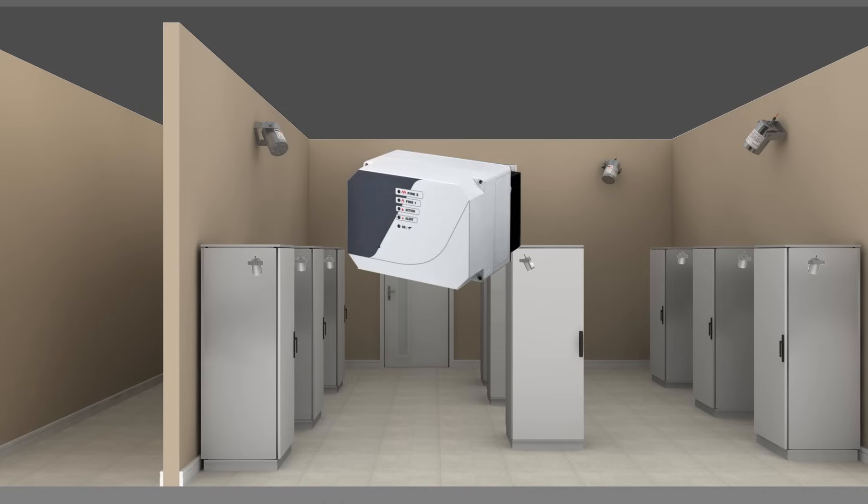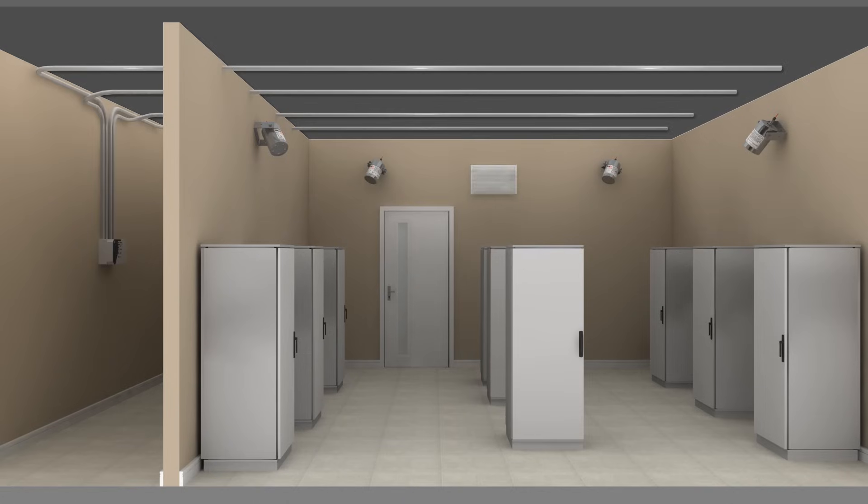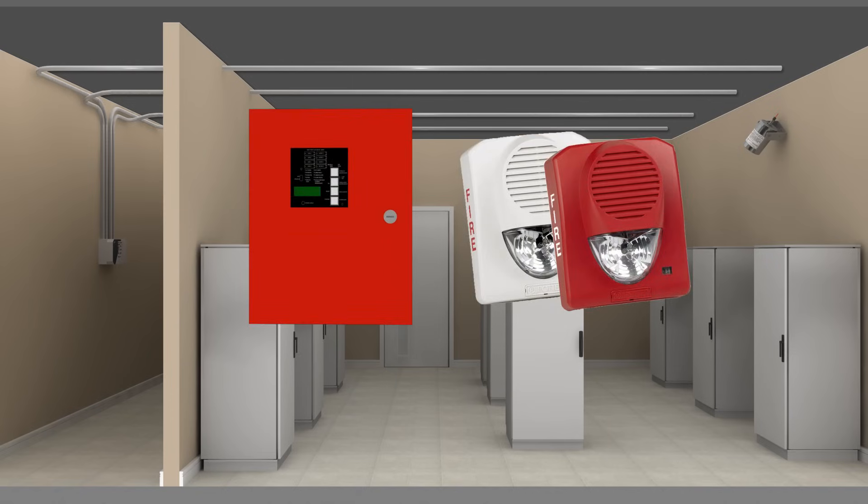The aspirating smoke detector continuously draws air through multiple holes in a network of pipe and transports it to a sensitive detection unit, providing early warning of fire or smoke. The aspirating smoke detector is linked to a fire alarm control panel, which triggers visual and audible alarms.